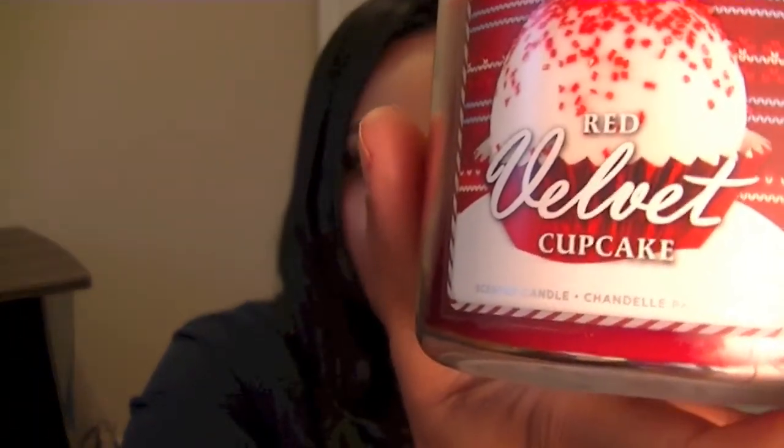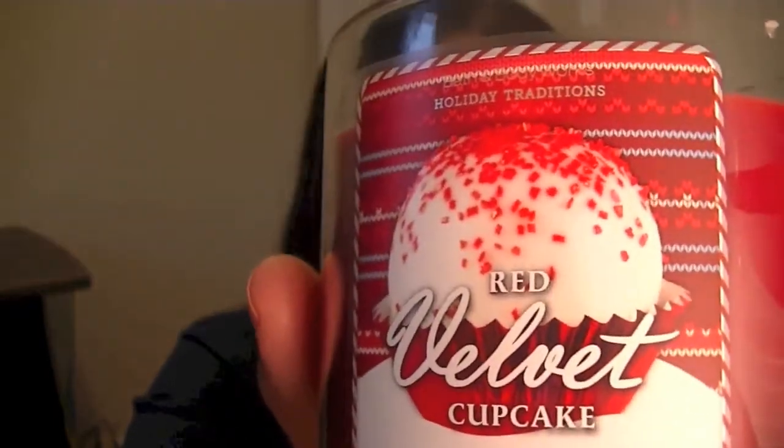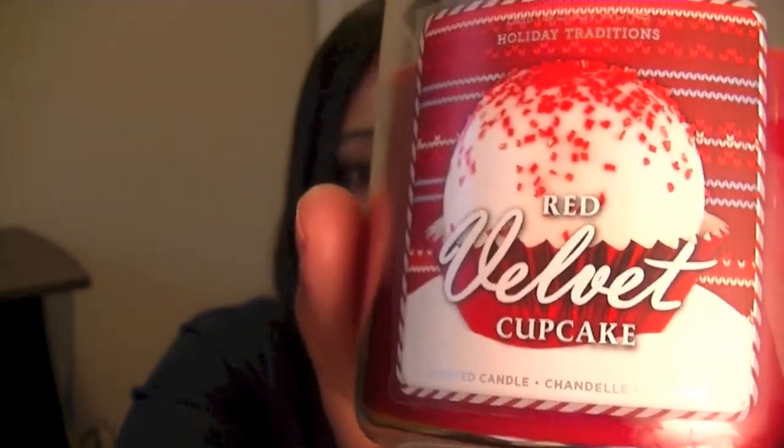Do you guys prefer the exfoliating soap or the foam one? Let me know in the comments. My personal preference is the exfoliating antibacterial soap. On Black Friday they had three of the three-wick candles for $33. They also had a special on the red velvet candles — these were $8, so I picked one up. It smells like red velvet cake, very sweet and warm. You just want to curl up with a book. Smells great, I love that scent.